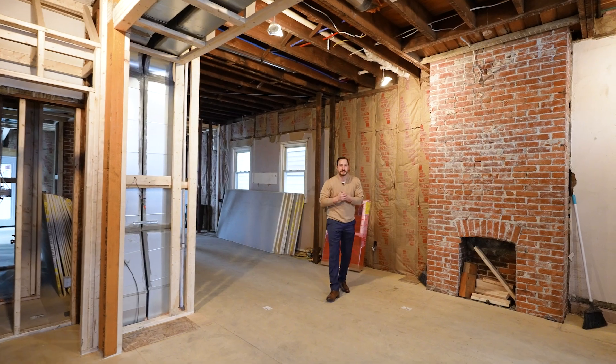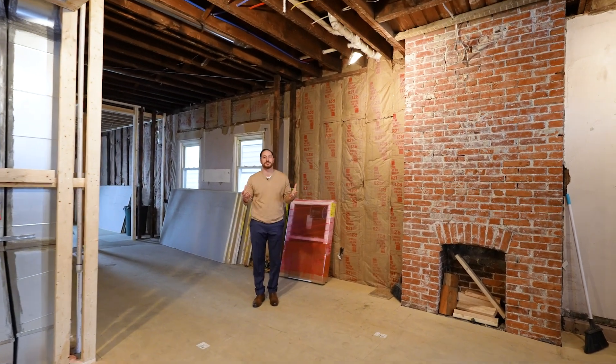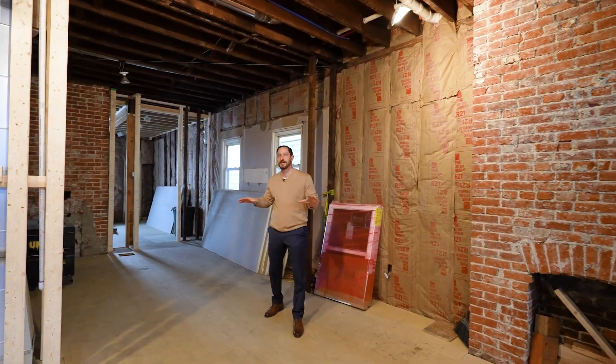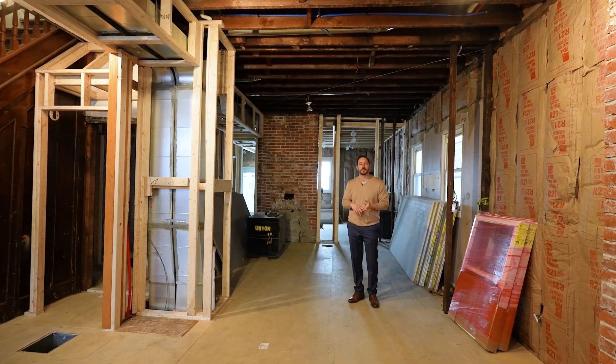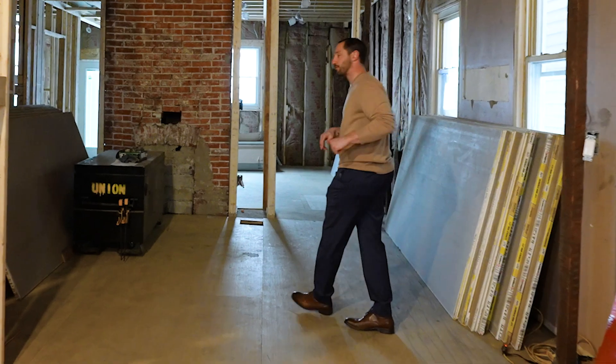Hey guys, so we're checking back mid-project just to do a quick check-in and update you on progress. We've taken this main level and completely opened up the layout. We've installed all new mechanicals, new ductwork, new plumbing, new electric. Come on back to the kitchen, take a look at what we did there.